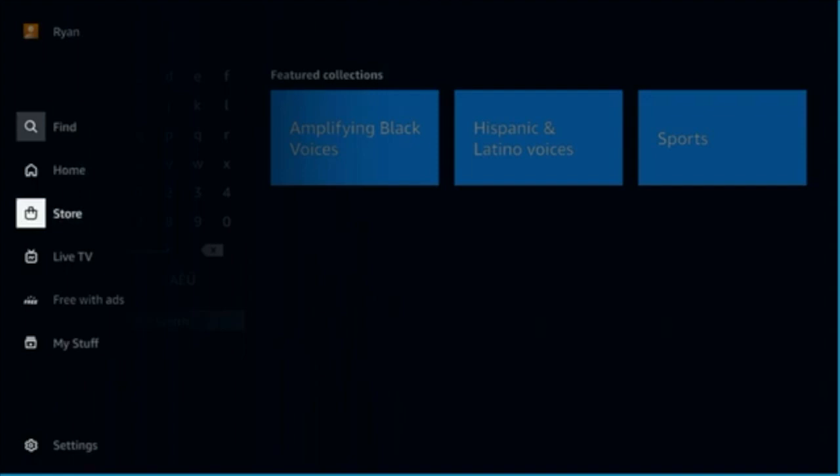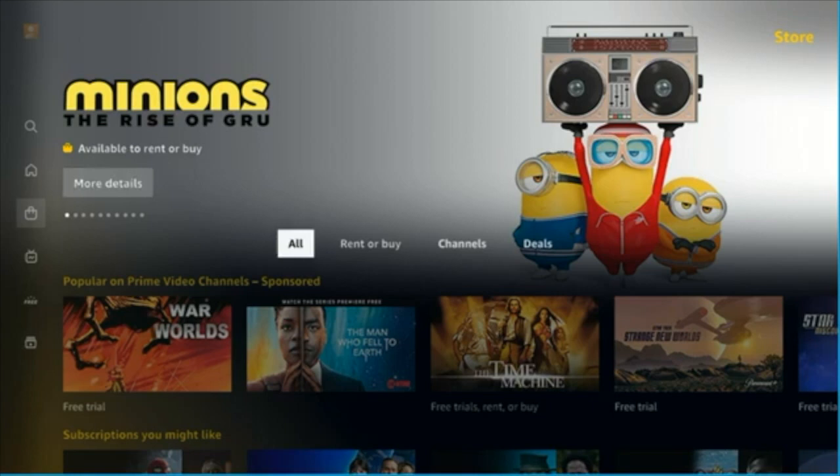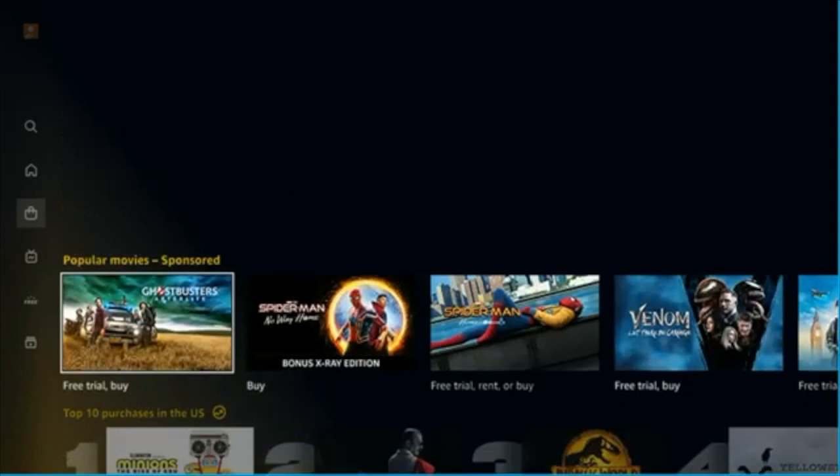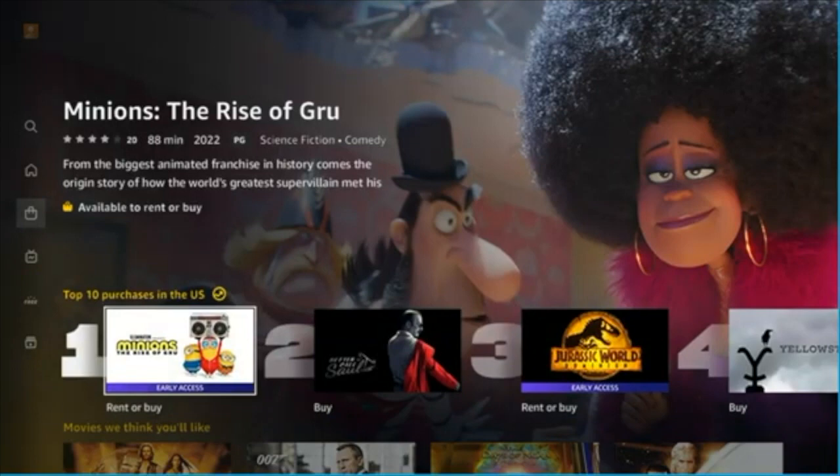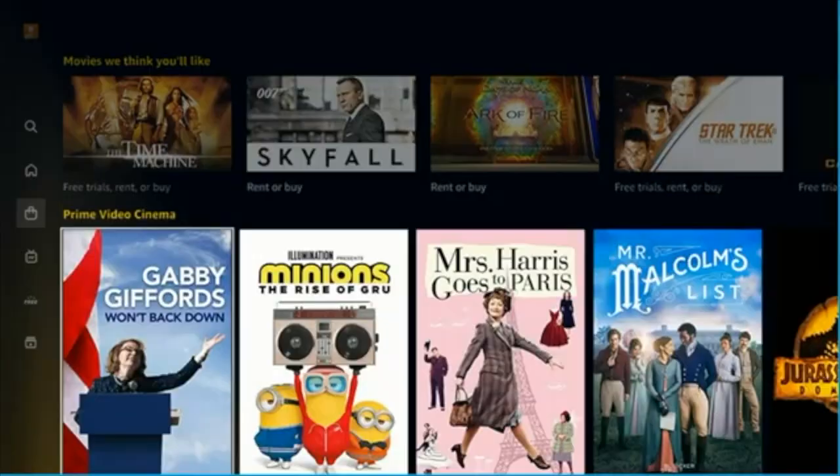When you jump into the Store, this is a very straightforward section — this is the stuff that you have to pay for. These are services or individual movies and TV shows that you can rent or buy. It'll tell you right underneath each of them: free trial, rent or buy, or just buy. Not everything is available for rent, not everything is available to buy, not everything is available for free trials — but it will tell you the ways that you can access these things.